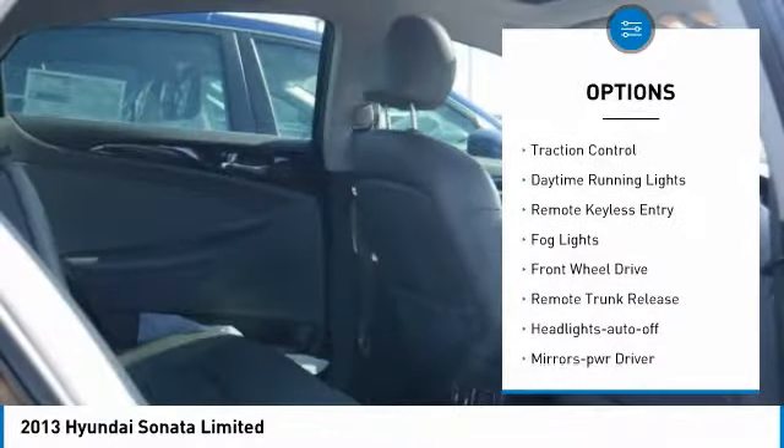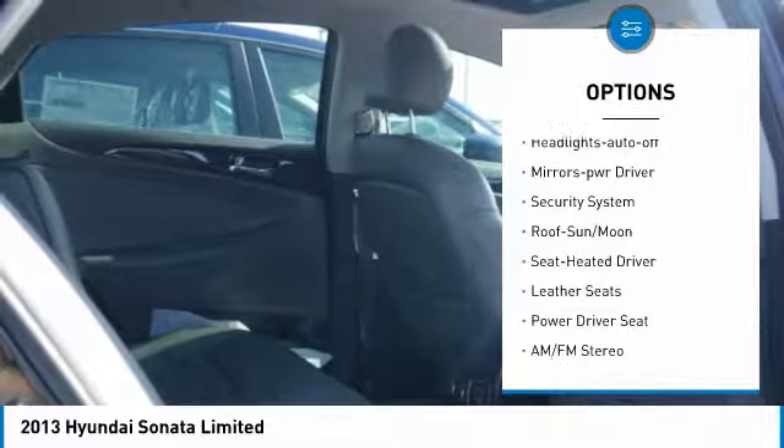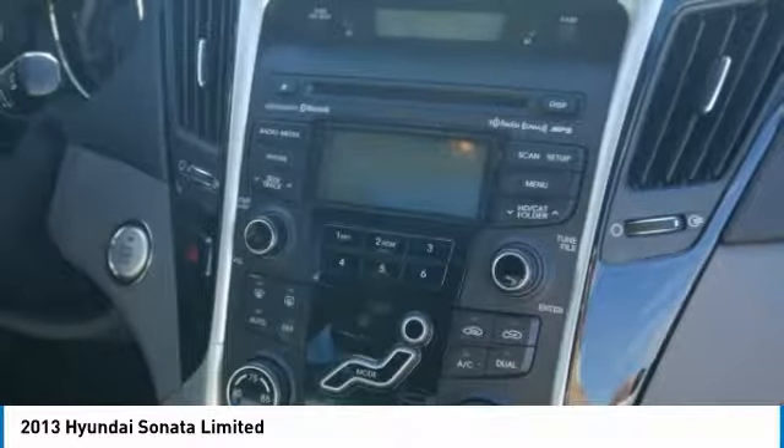Heated side mirrors, traction control, daytime running lights, remote keyless entry, fog lights, FWD, remote trunk release, headlights auto off, mirror memory, security system.